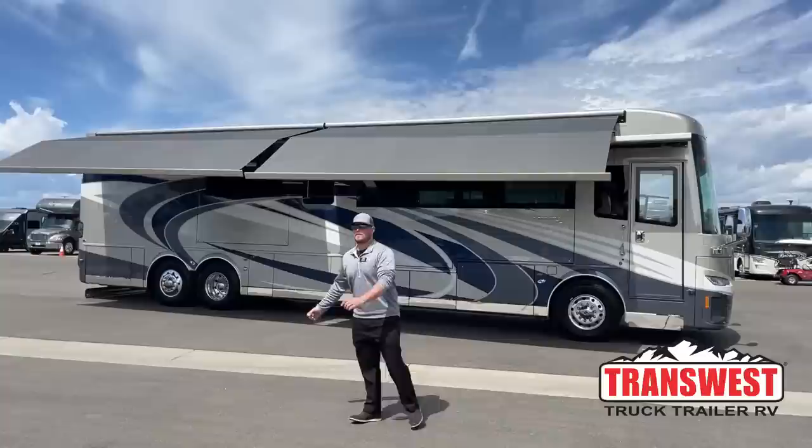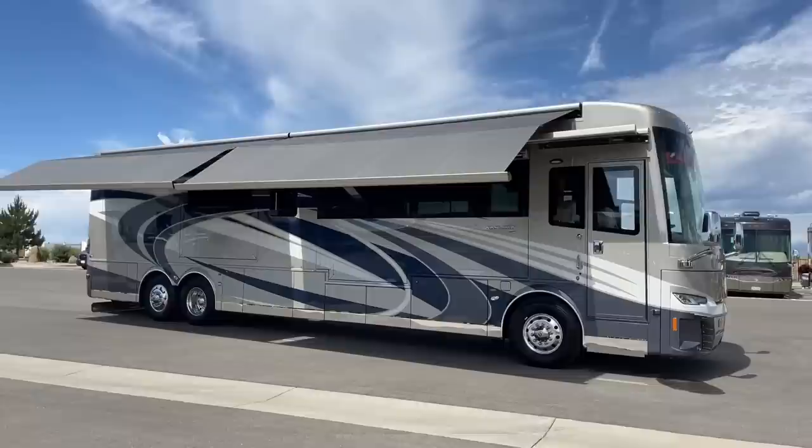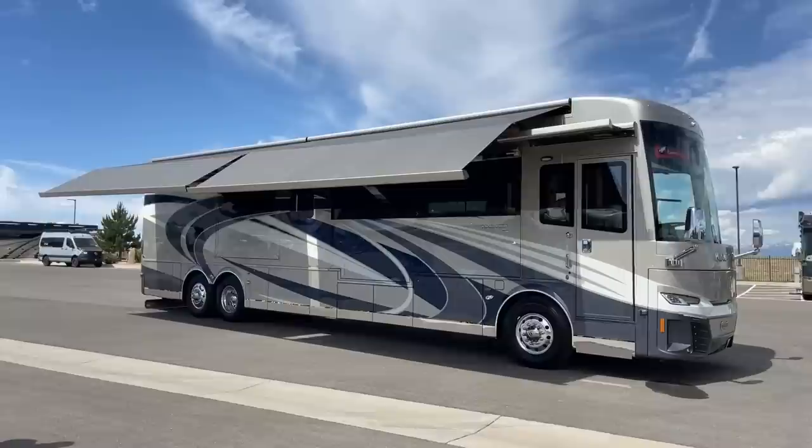Good morning and welcome to TransWest Truck Trailer RV in Frederick, Colorado. I'm Brian Ritz. Today I am honored to walk around a 2022 Newmar King Air 4533 — a brand new coach that just showed up on the lot three or four days ago and is available for sale. Before we start walking around the inside, let's talk about the exterior.